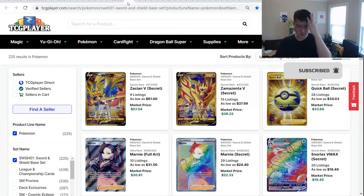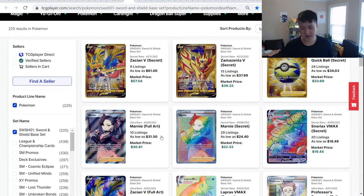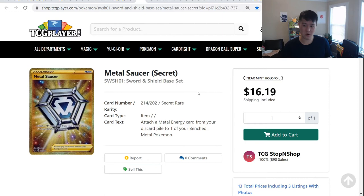Let's move on to Sword and Shield. Zacian's still around $60, up from about $40 — events ended and then it went up, so this is just a collector's piece at this point. Full art Marnie over Rainbow Marnie — full art supporters are the way to go, and people seem to agree. Metal Saucer — around when these were $10 I said they were a pretty good buy. At $16 now, assuming no reprint, this is just one of those cards that will be useful forever in Expanded — any metal deck will probably include these.